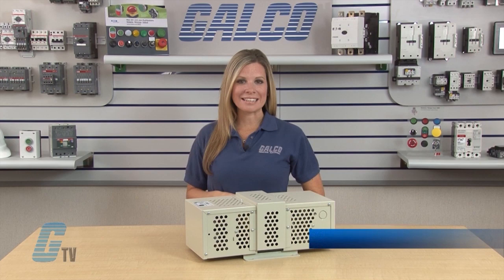Welcome to G-TV! Today I will be showing you Sola Heavy Duty CVS Series Constant Voltage Transformers.